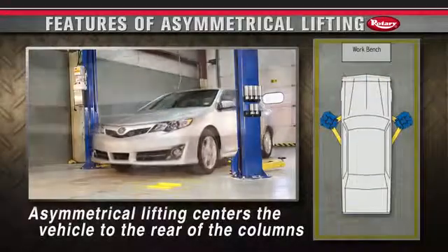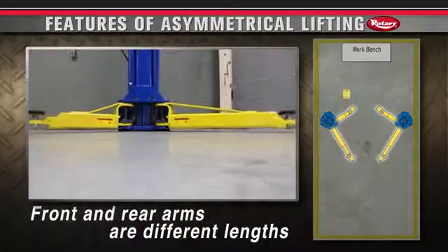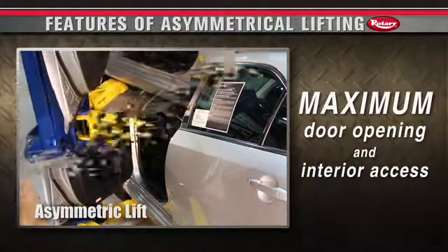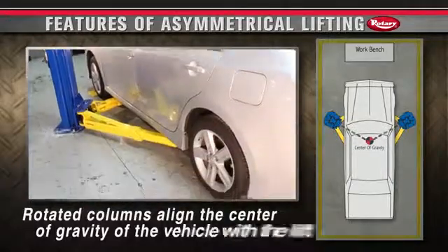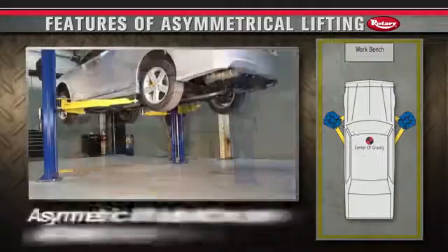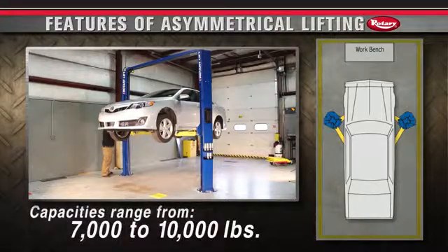Asymmetrical lifting centers the vehicle to the rear of the columns. On a true asymmetrical lift, the columns are rotated and the front and rear arms are of different lengths, allowing for maximum door opening and interior vehicle access. The rotated columns align the center of gravity of the vehicle with the lift, equalizing the load on the columns, carriage and bearings. These benefits make an asymmetric lift ideal for cars, light trucks and other passenger vehicles. Capacities range from 7,000 to 10,000 pounds.